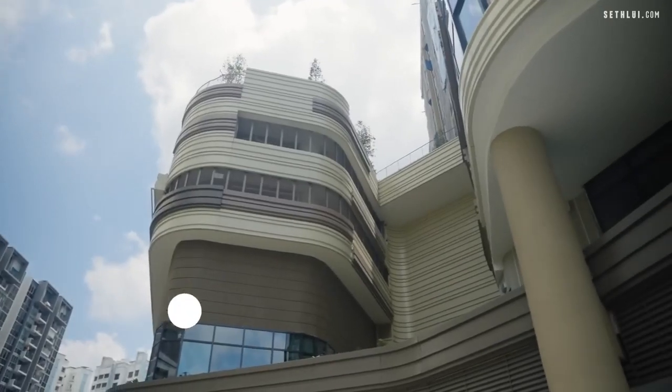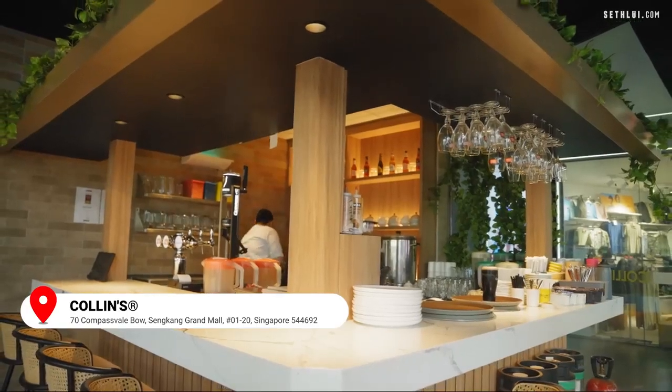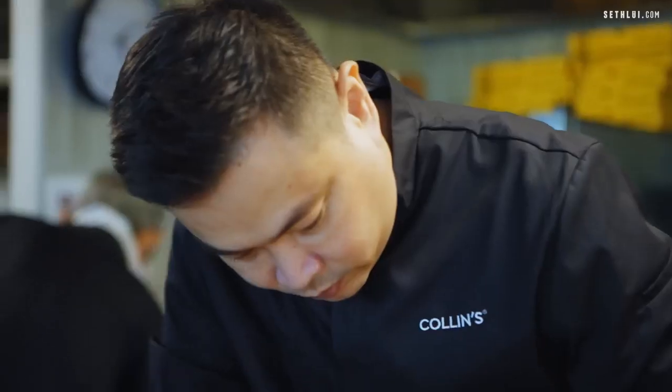Gary's my butler. Colin himself from Collins is actually inside cooking. I think he's going to come out and talk to us a little bit.